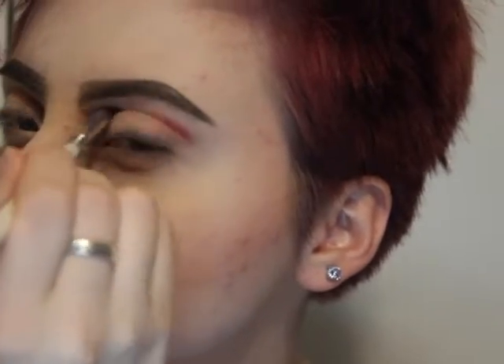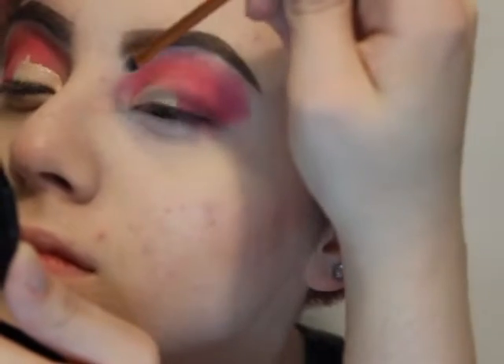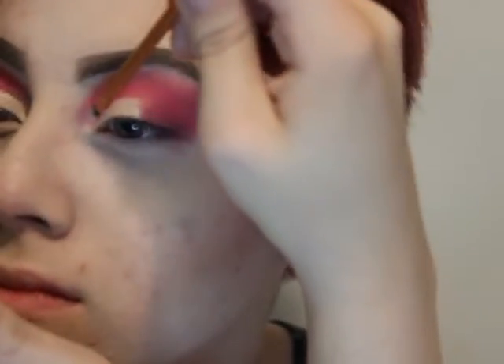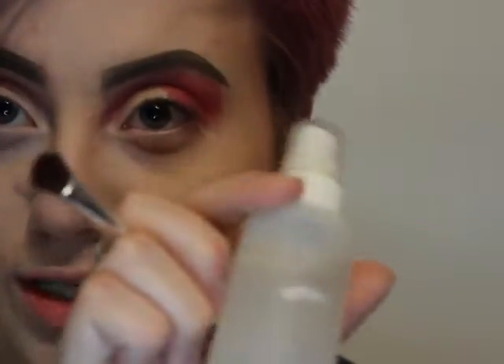For my eyes, I'm going to be using a mix of the Too Faced Chocolate Bon Bon Palette and the NYX Ultimate Brights Palette. Now I'm going to take my Wet n Wild concealer and cut out like the front part crease. Then I'm going to go in with Cotton Candy and Sprinkles and put that where the concealer is, but before I do that I'm going to spray my brush with rose water.